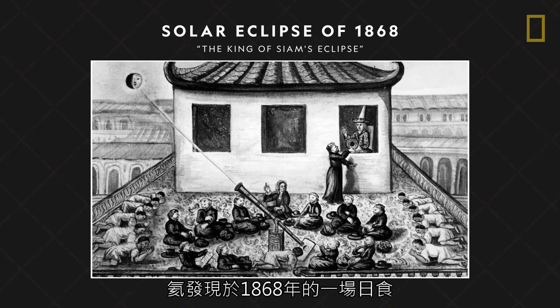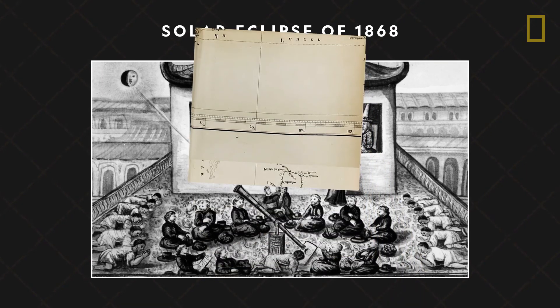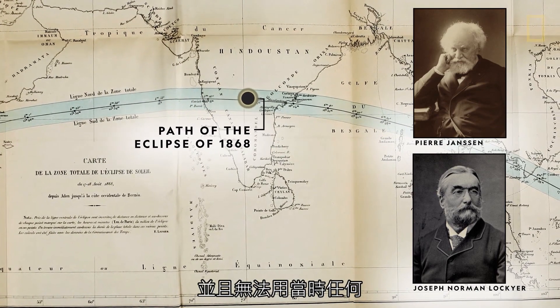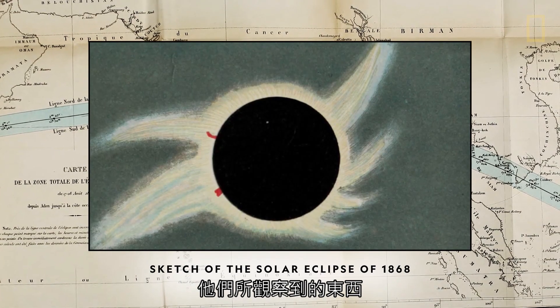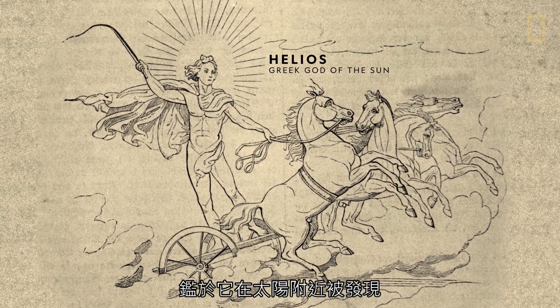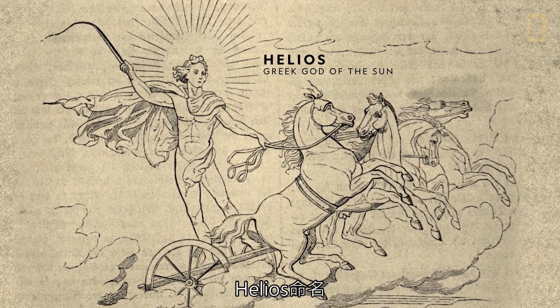Helium was discovered in 1868 during a solar eclipse. Astronomers observed a yellow light in the sun's corona and couldn't explain it with any known elements at the time. Their observations turned out to be the first sightings of a new element. And given its discovery near the sun, this element was named after the Greek god of the sun, Helios.